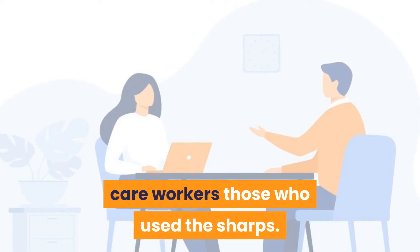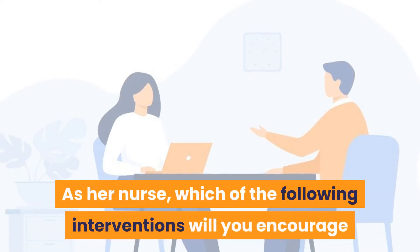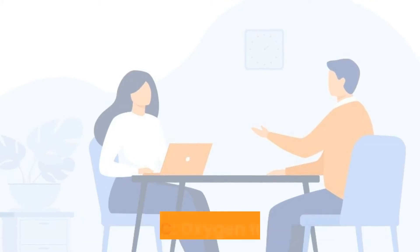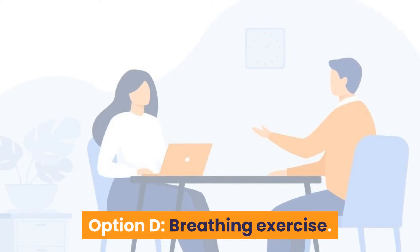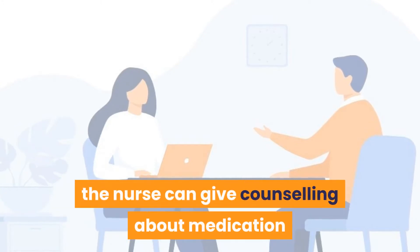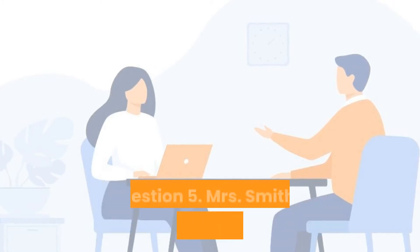Question 4: Joy, a COPD patient, is to be discharged into the community. Which intervention will you encourage to prevent progression of disease? Option A: Cessation of smoking. Option B: Coughing exercise. Option C: Oxygen therapy. Option D: Breathing exercise. Answer is Option A — cessation of smoking. Upon discharge, the nurse can give counseling about medication and self-management, which includes cessation of smoking.